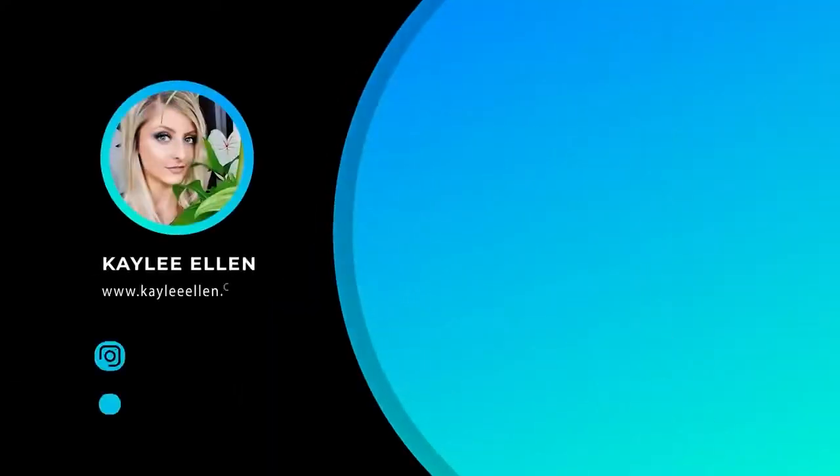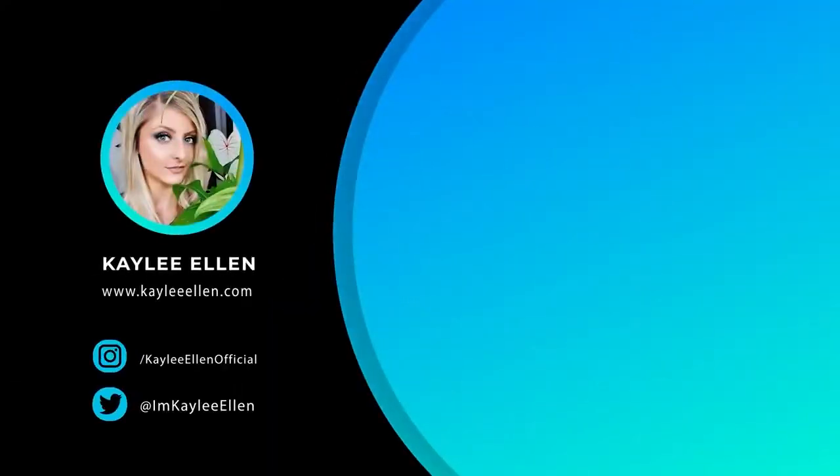Anyway, thank you very much for watching this video. A special thank you again to Squarespace for being our sponsor. If you liked this video, please leave a like down below, and if you'd like to see more videos from my channel, feel free to hit that subscribe button. I've been your host with the most and I will see you next week. Bye, guys.